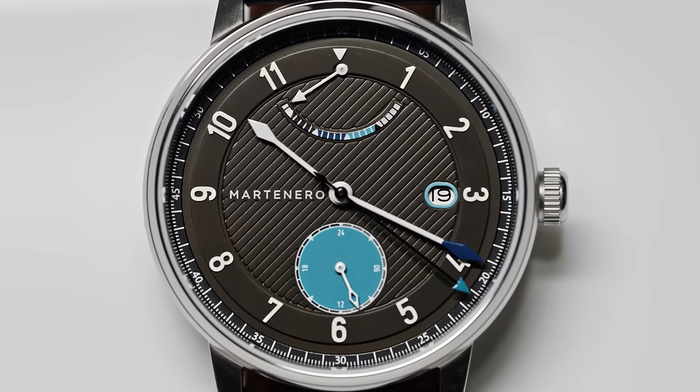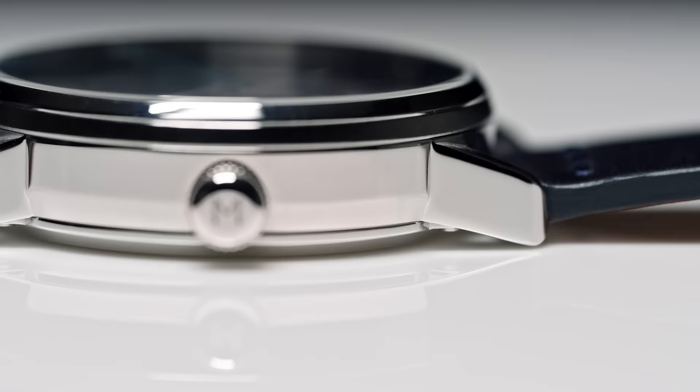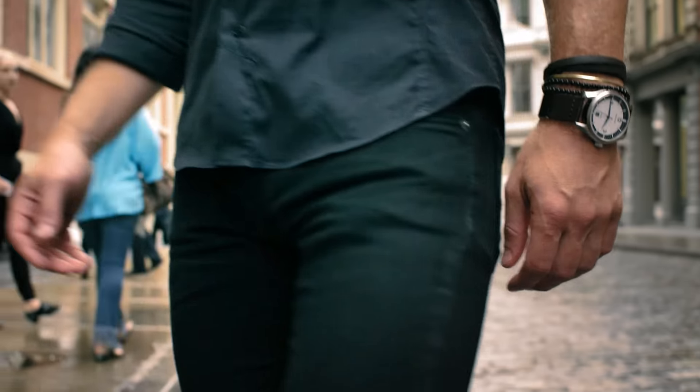A new version of our Edgemere model, it's a nautical themed watch inspired by the marine chronometer. Everything is designed in-house, and we labored over every detail to get the balance just right. It's a watch that you can take anywhere and know that you have something truly unique.